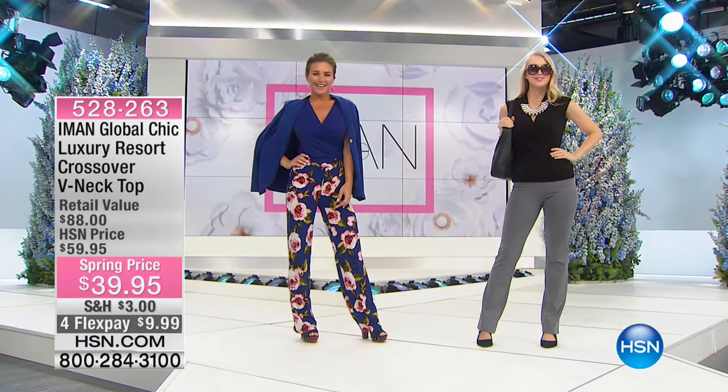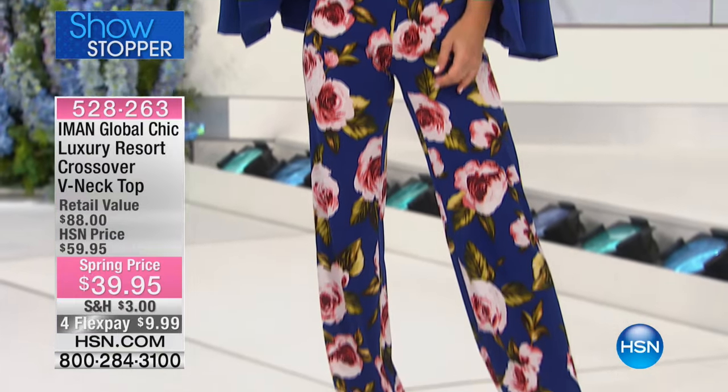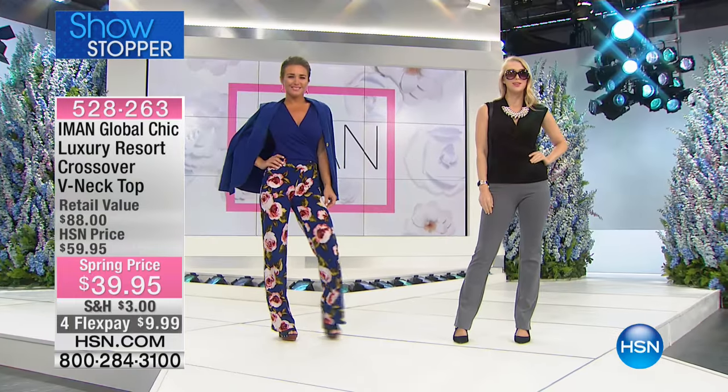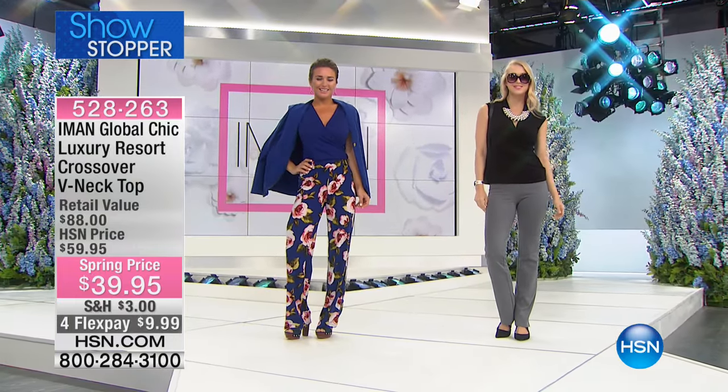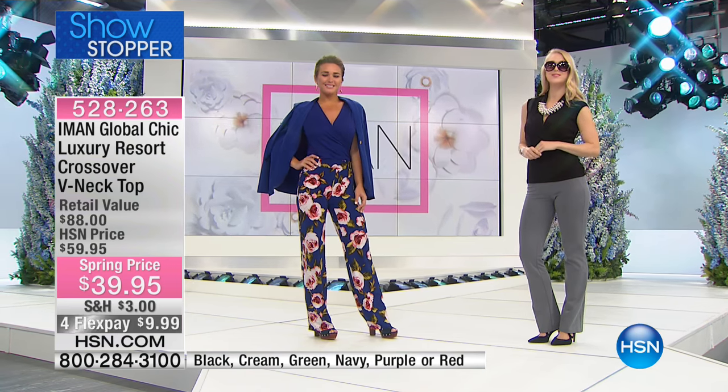Here we have for you the luxury resort crossover v-neck. Look at that — that's what I want to wear, that's what I look like. It's so luxurious and elegant, and you throw it on like you would normally put on a t-shirt. That's the beauty of this.